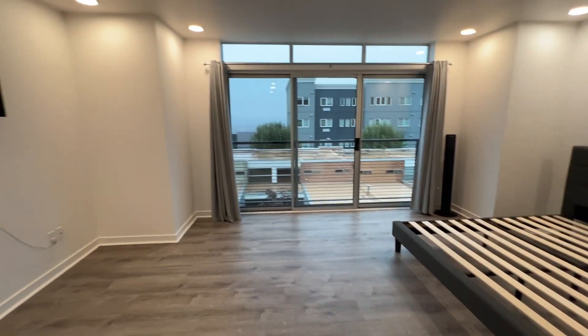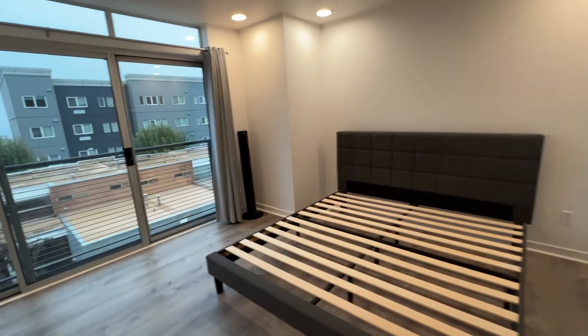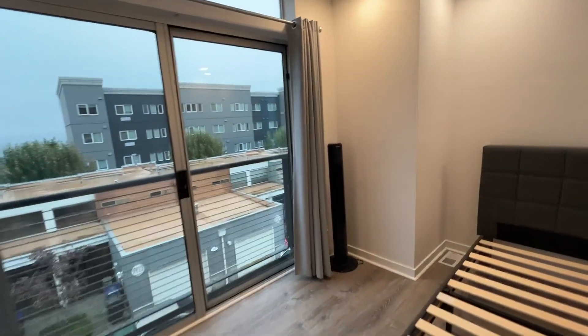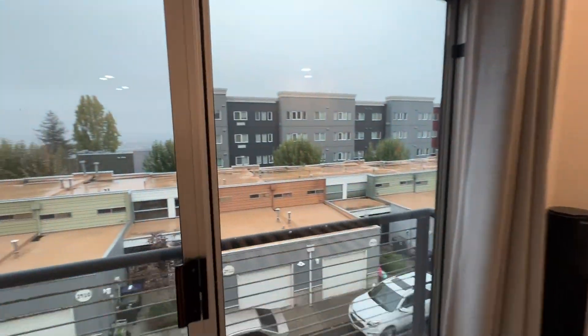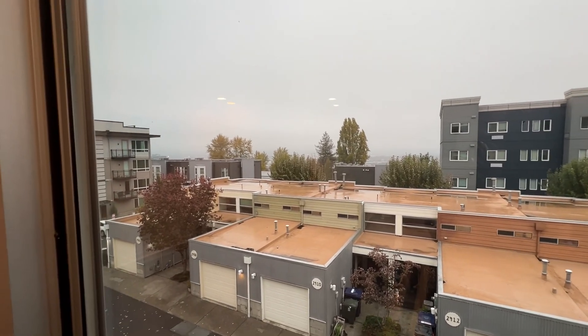It's a nice big bedroom. Again, the furniture can stay or go — that is a king-size bed just for size reference. And again, on a nice day you would be able to see a little bit of the port down there.